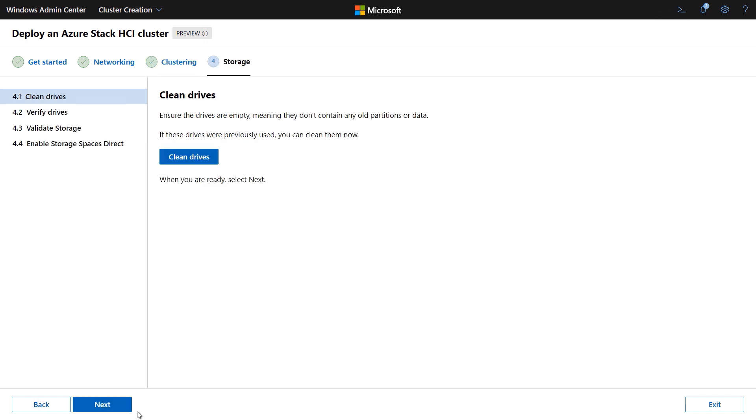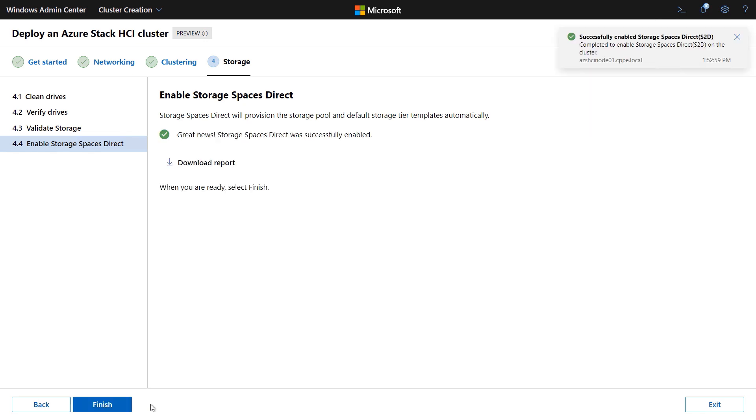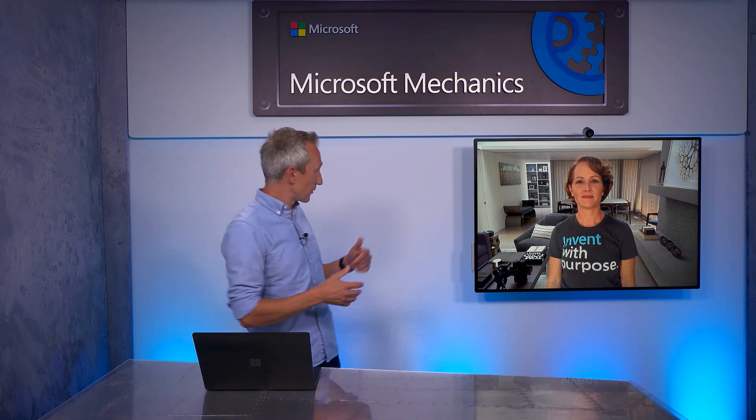Once created, we can finalize the storage by first cleaning the drives in each of our nodes. We'll verify everything, validate the storage to ensure it's ready for our software-defined storage technology, Storage Spaces Direct. Once complete, we'll enable that to complete the process, turning on the relevant health providers, services, and configuring the cluster to support Storage Spaces Direct. And that's it — cluster created. From here, all you need to do is quickly register this and it should show up in your Azure portal.